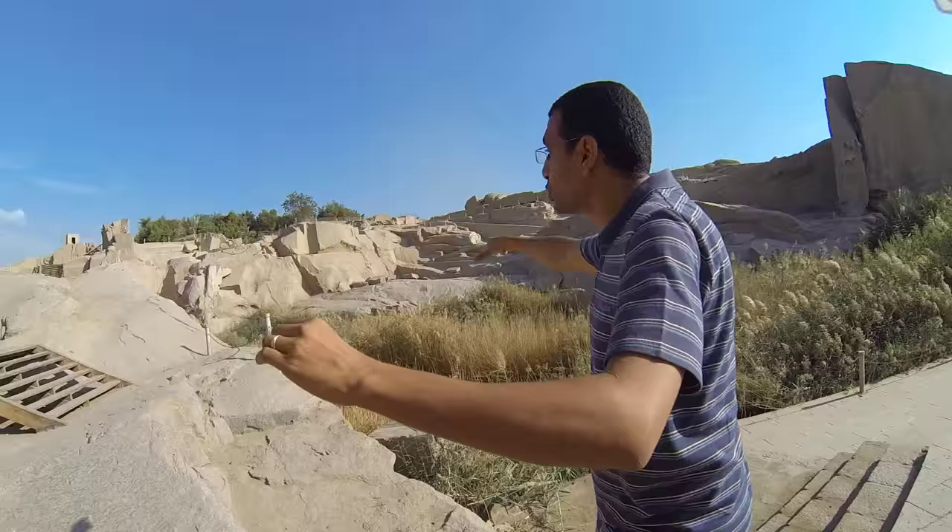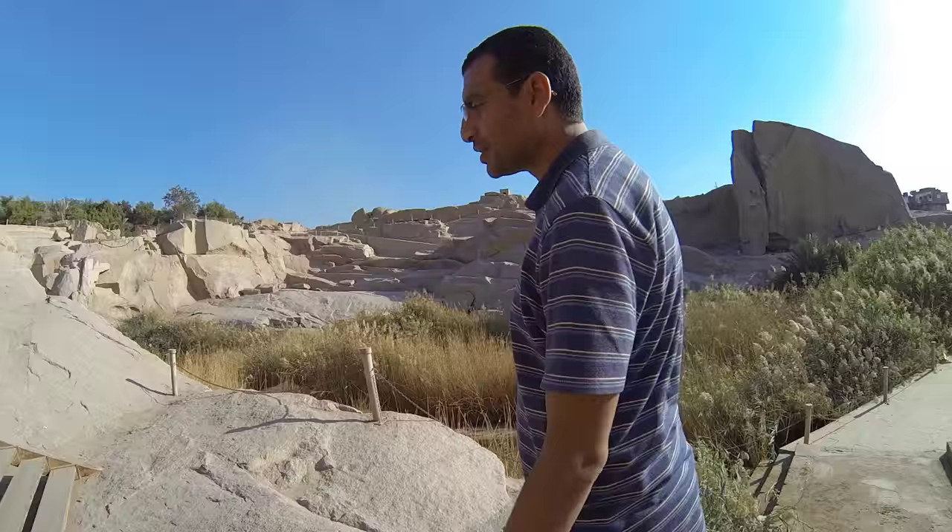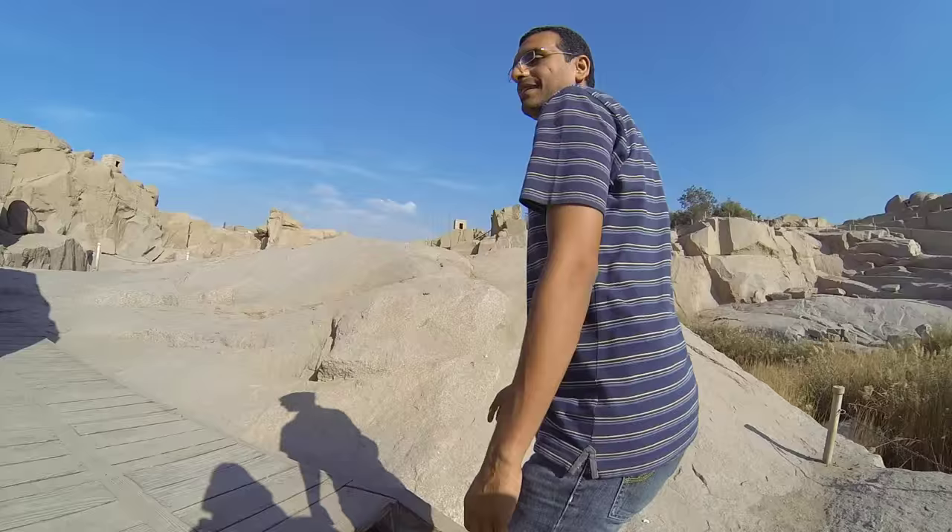From this area, Hatshepsut, around 1500 BC, she took two obelisks. She cut two obelisks and a big statue for her from this quarry. The last piece they were working on is over there — a crack happened to it, that's why we call it the unfinished obelisk.